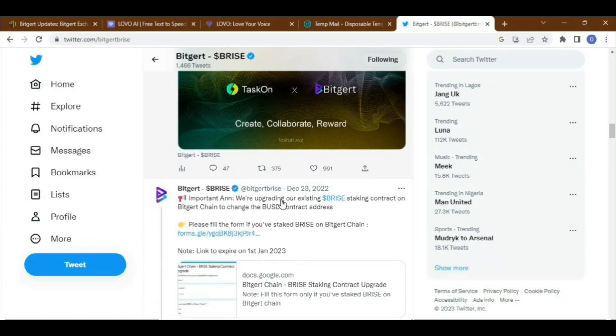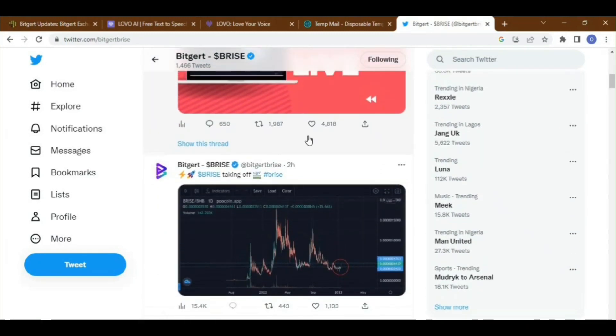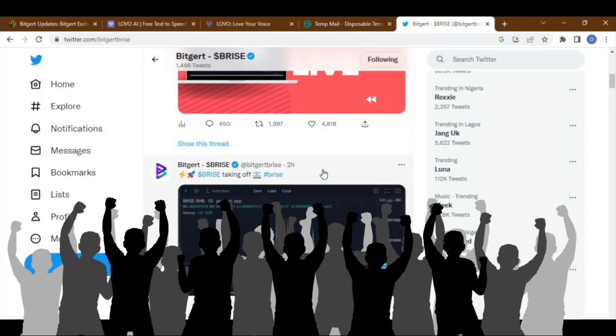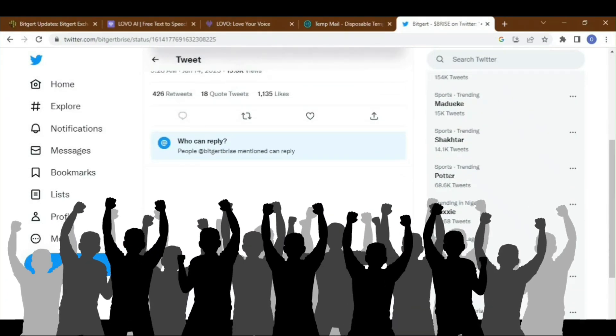Immediately after launching in early December 2022, the BitGert Exchange gained a lot of attention from the crypto community. From the recent data shared by the team, the exchange registered over 100k users in the first 30 days, while the number of trades during the same period was over 130k.